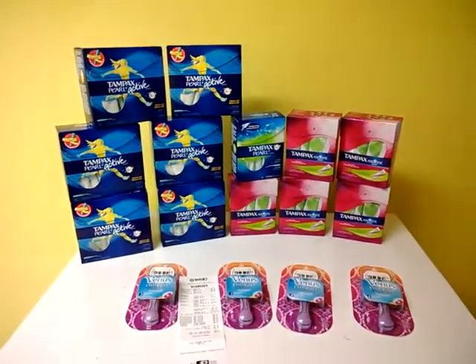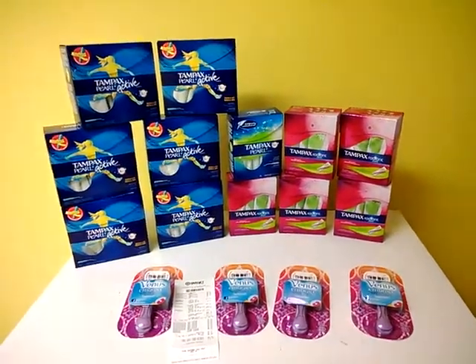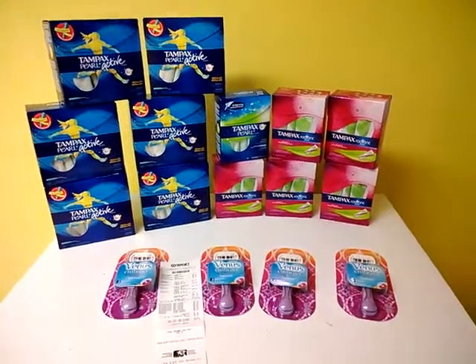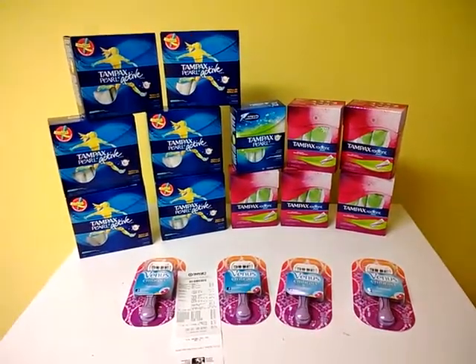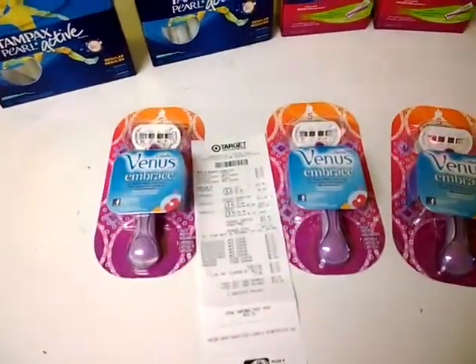They've been running a deal for a couple of weeks — I think today was the last day — where when you buy three of select Tampax products, Pearl and Radiant, you get a Venus Razor for free.